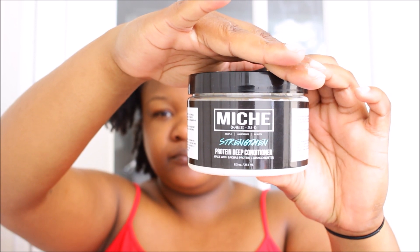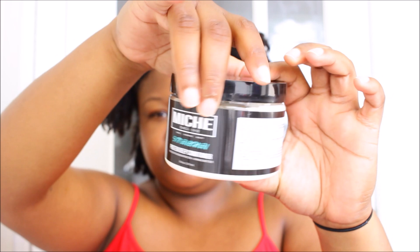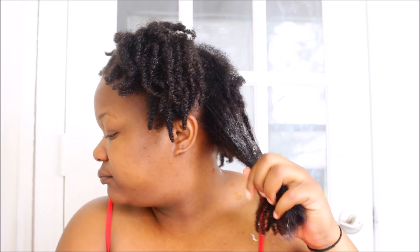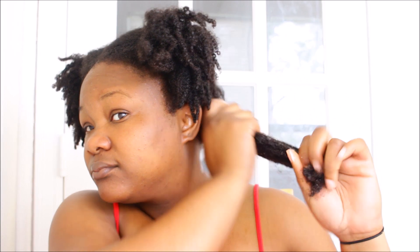Hi everyone, welcome back to my channel. My name is Mishka and in today's video I'll be doing a protein treatment using the Mish Beauty protein deep conditioner. This deep conditioner is a light protein deep conditioner. I thought it would be super harsh but I absolutely love it — it is super gentle on my low porosity hair, and the smell is absolutely wonderful.